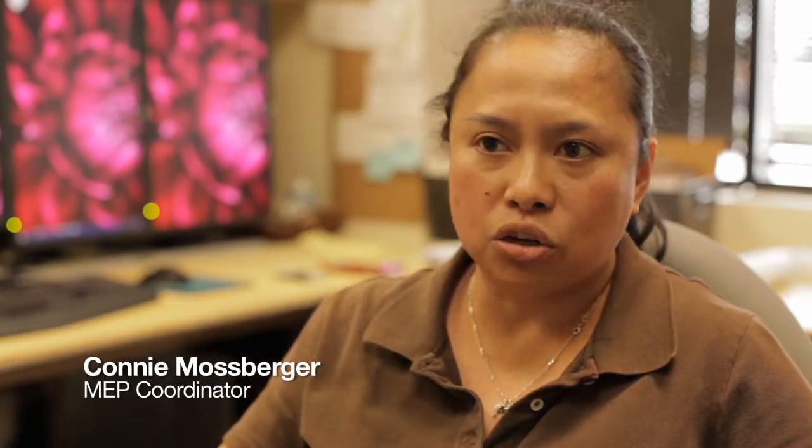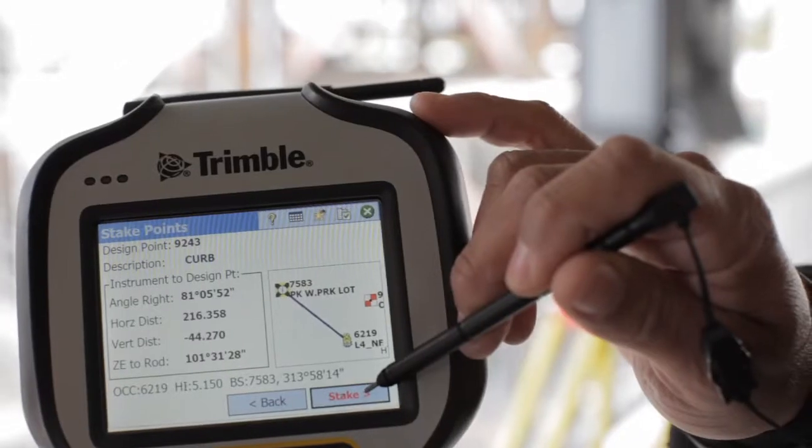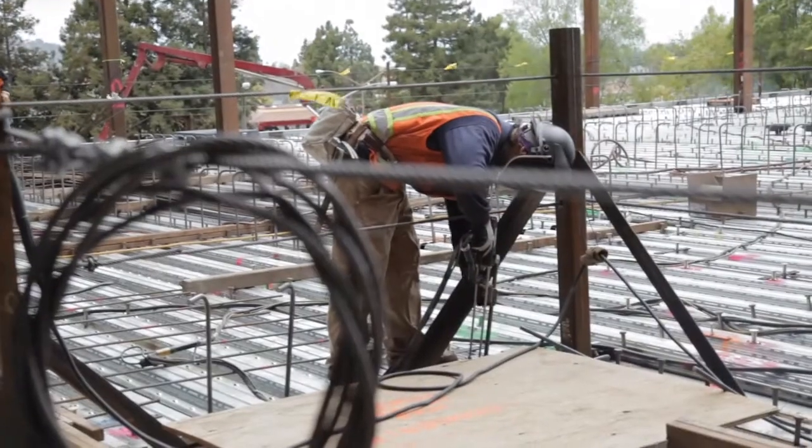Walking through the model, seeing the elevations right there — you don't have to calculate how many inches you have to be from bottom of pipe or top of duct. We manipulate those drawings to scale them, rotate them, and move them to fit the real world. Things have changed significantly. It used to be that our contract drawings were all drawn by hand. Today, things are a lot different.